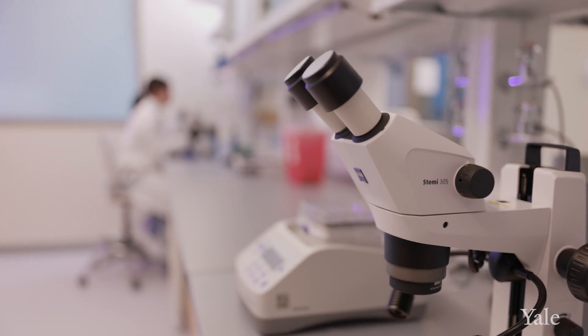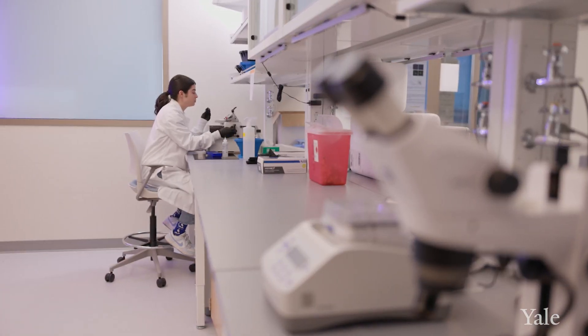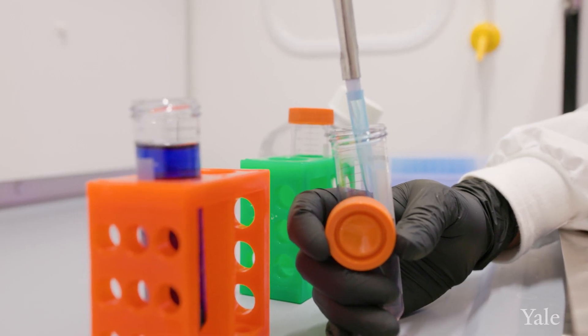Doing interdisciplinary research is not easy. What's really unique about Yale is that we talk to each other, we are learning from each other, we work together. And ultimately, that's how research leads to medical breakthroughs.